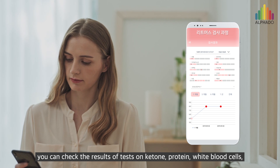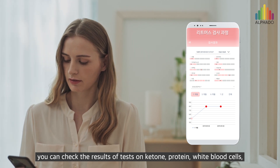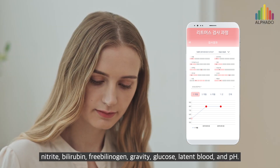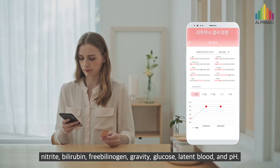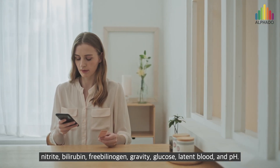You can check the results of tests on ketone, protein, white blood cells, nitrite, bilirubin, urobilinogen, gravity, glucose, latent blood, and pH.